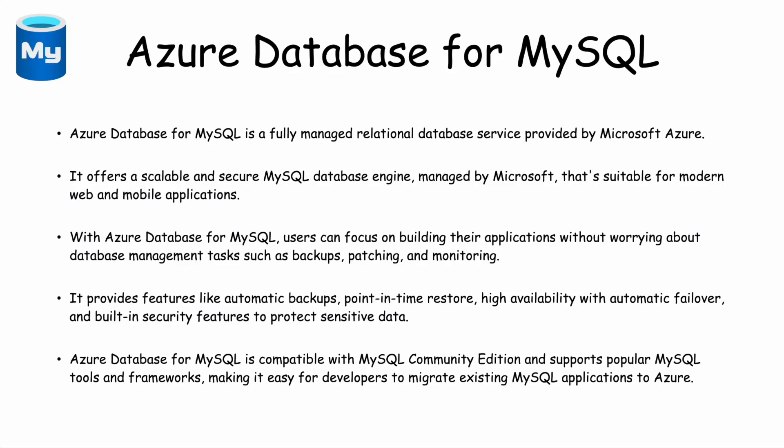Now we need to learn about Azure Database for MySQL — what exactly Microsoft Azure has to offer when it comes to MySQL. Azure Database for MySQL is a fully managed relational database service provided by Microsoft Azure. If your organization already has a database on MySQL, they can easily move it to cloud using this service. It is normally used for web applications and mobile applications, where the database engine is MySQL but the infrastructure is Microsoft Azure.